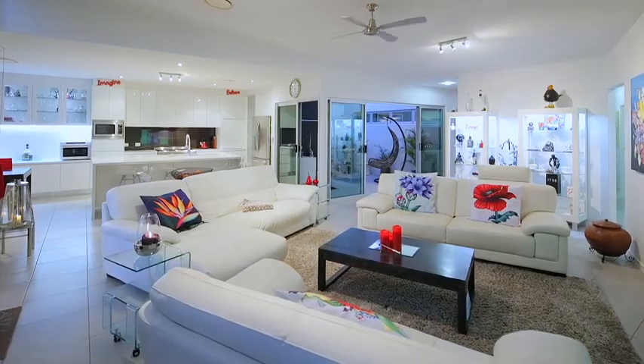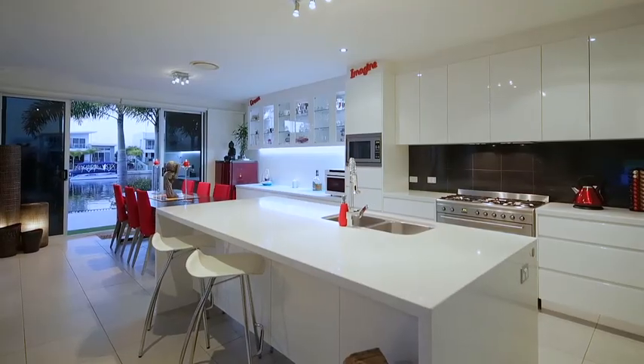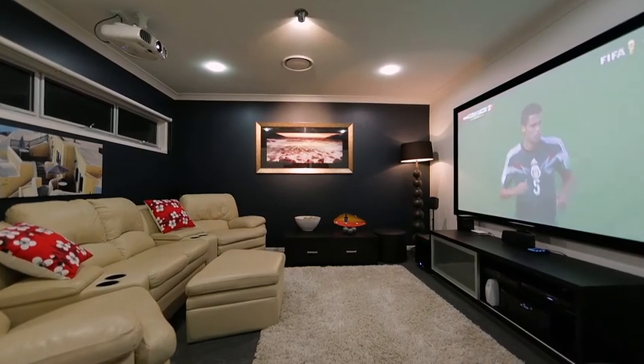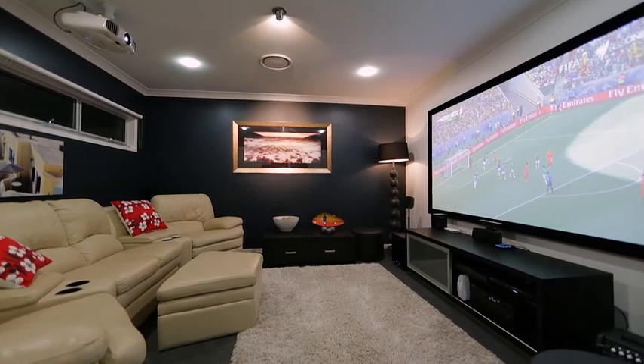The house itself has a great open plan design with raked ceilings and porcelain tiles. But when it comes time to kick your feet up and relax, the media room is where you'd find me.